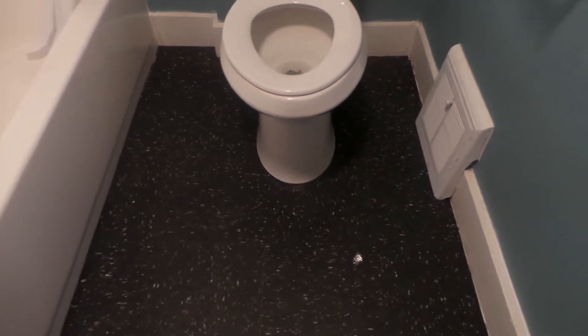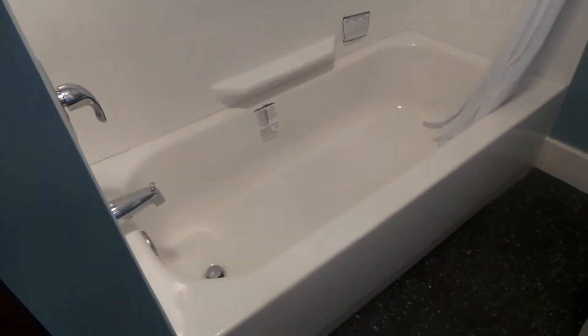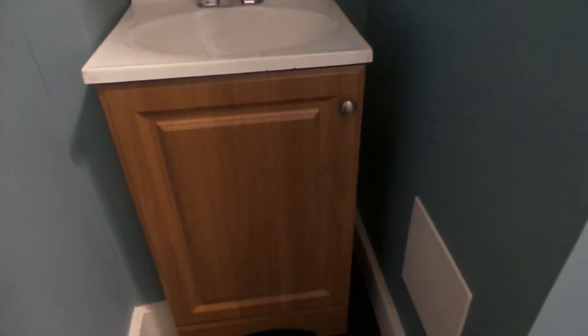They ripped out the floor, put in a new subfloor, took out the old bathtub, and took out the old plumbing. So this is what the bathroom looks like now — I got a new vanity and everything.